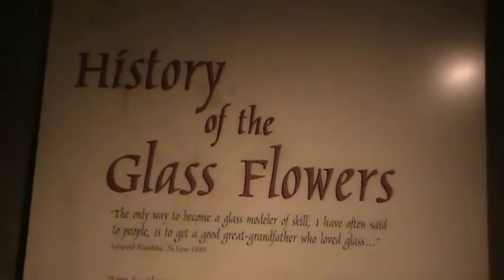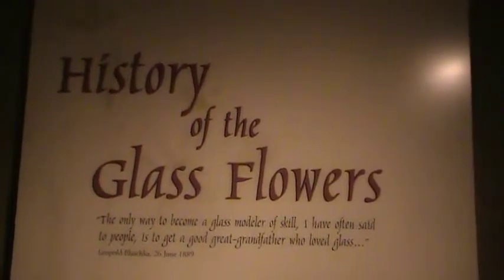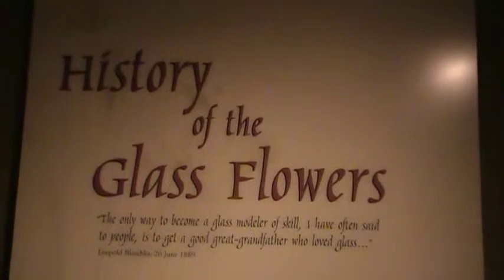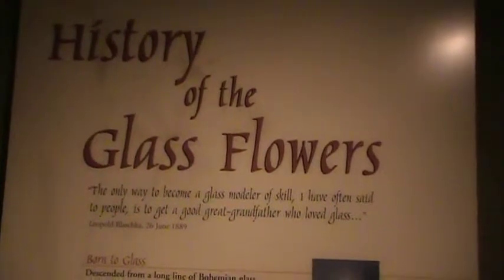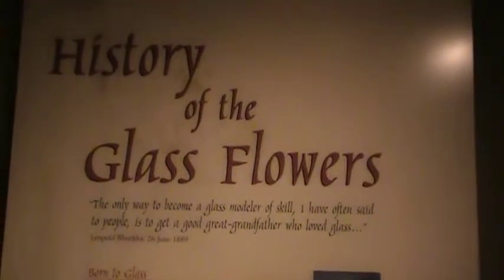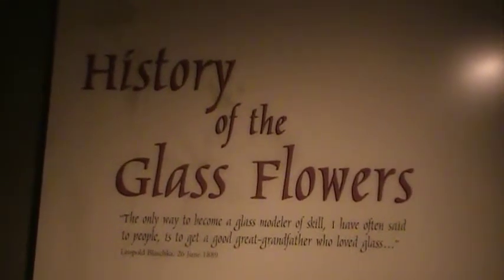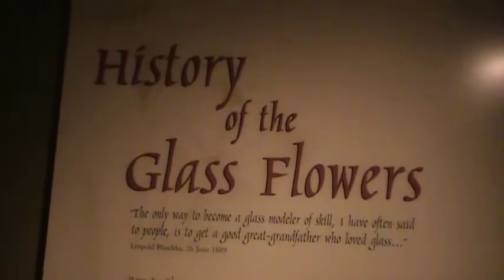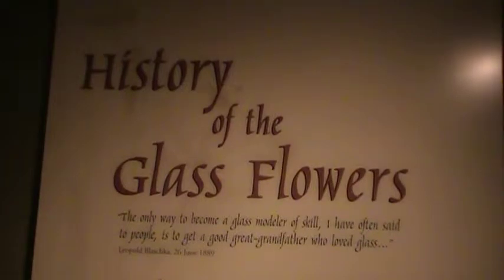Now we are inside the glass flowers museum. This is the most interesting part of this museum of natural history. Here they have specimens of flowers, plants, and leaves made out of glass. I'll show you a few specimens, but this room does not have enough light, so you may not see it very well in the video, but I'll try.